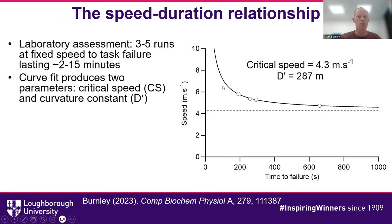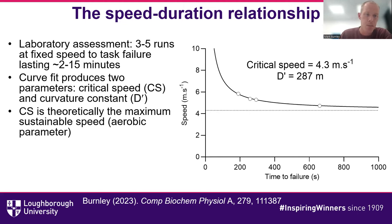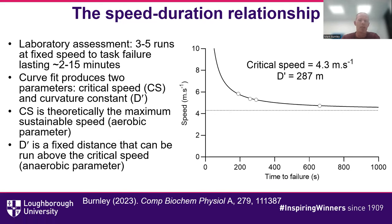That curve has two parameters. The first is the critical speed — theoretically the maximum sustainable speed, which is our aerobic parameter, given by the dotted asymptote line. The second is the curvature constant, D-prime. That's a fixed distance that can be performed above the critical speed, and you might liken that to an anaerobic parameter.